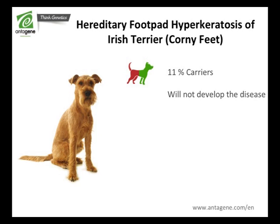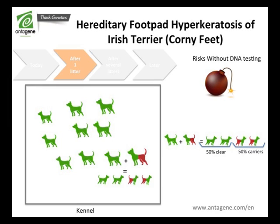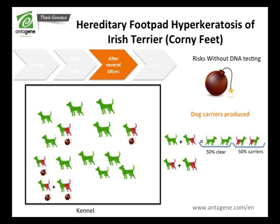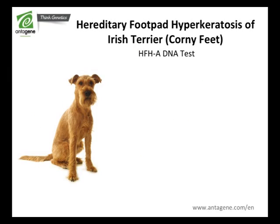11% of Irish Terriers are carriers of this disease. They will not develop the disease but they will transmit the mutation to their descendants. The breeder's risk is to mate a breeding dog looking normal but carrier of the mutation with another dog of the breed, which would lead to spreading the number of carrier puppies into the breed and, after a while, increase the risk of getting affected dogs.